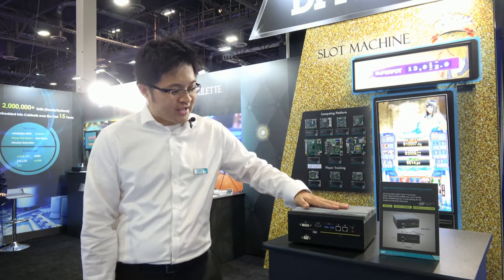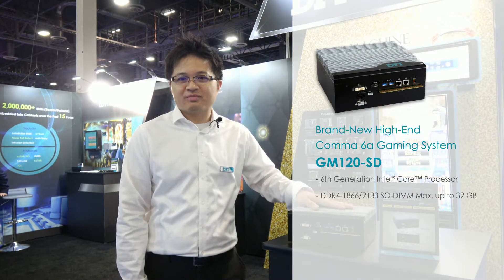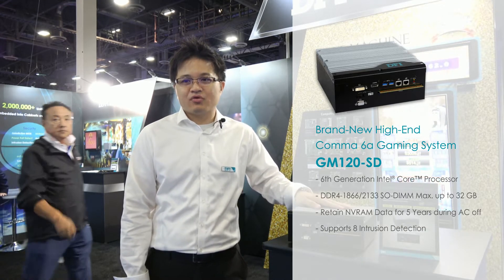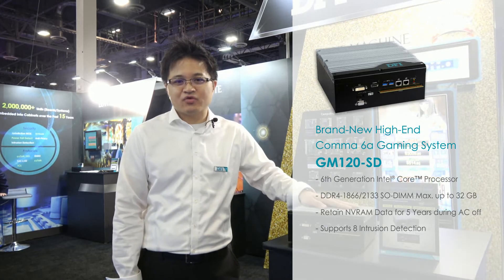The key gaming product that DFI is featuring this year is the high-end GM120ST. This supports the 6th generation Intel Core processor, 2 display outputs by DVI, HDMI, or DisplayPort. It supports up to 32GB dual-channel DDR4, 2 Gigabit LAN ports, and 2 USB 3.0 ports.